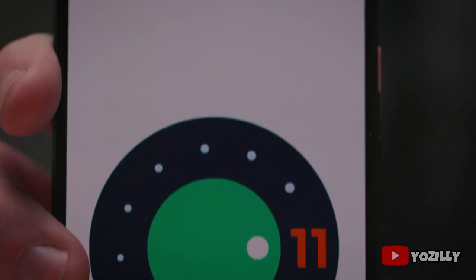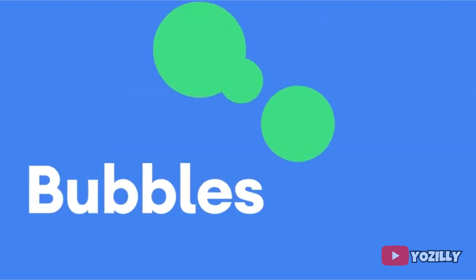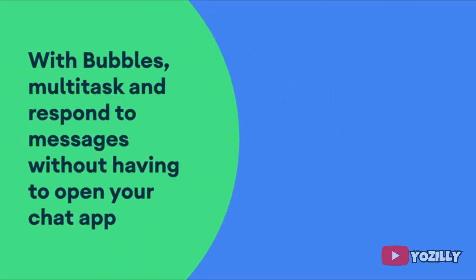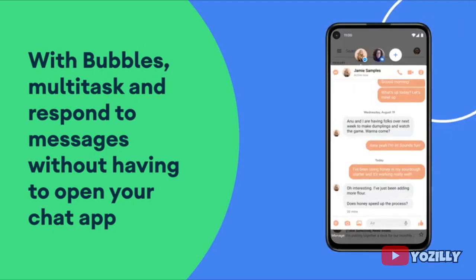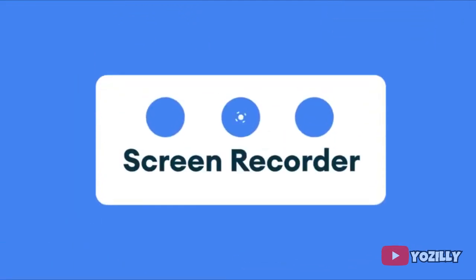Talking about Android 11, it includes a lot of new features like media controls, built-in screen recording, chat bubbles, and much more. I also made a video about Android 11 covering all the top 5 features that it brings — you can check that out if you're interested. The link will be down below in the description.